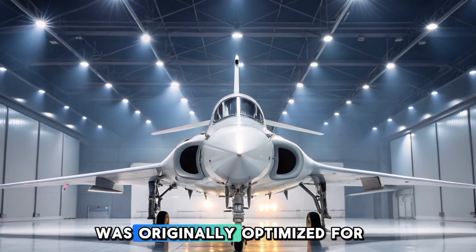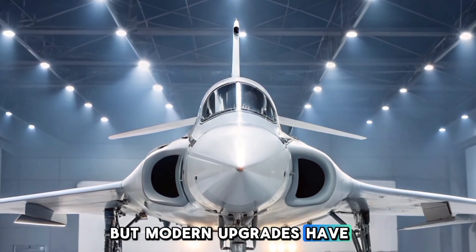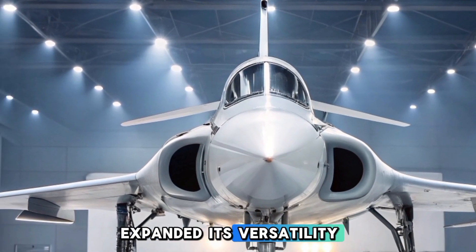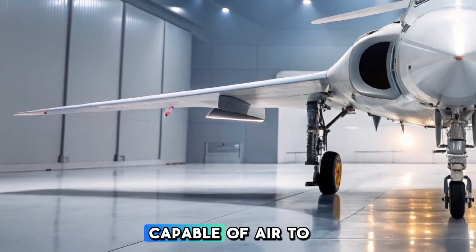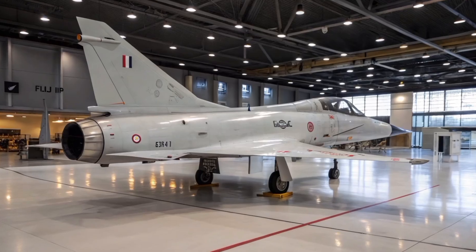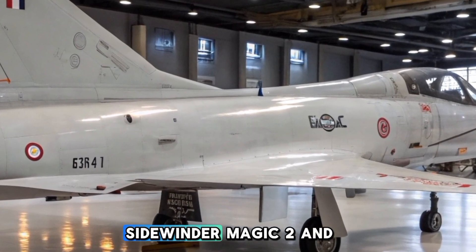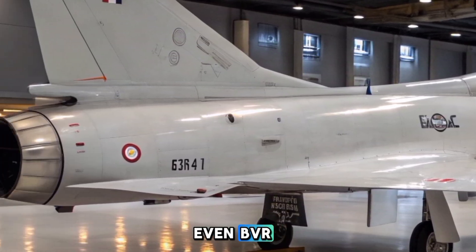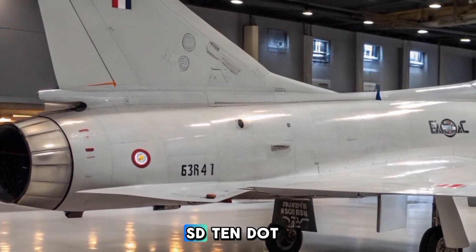The Mirage 5 was originally optimized for ground attack missions, but modern upgrades have significantly expanded its versatility. It now serves as a multi-role fighter, capable of air-to-air, air-to-ground, and reconnaissance missions. Upgraded versions can carry AIM-9 Sidewinder, Magic 2, and even BVR (beyond visual range) missiles like the Derby or SD-10.